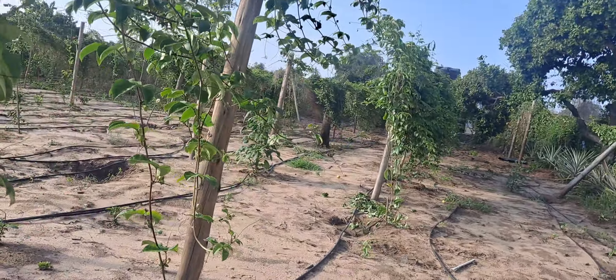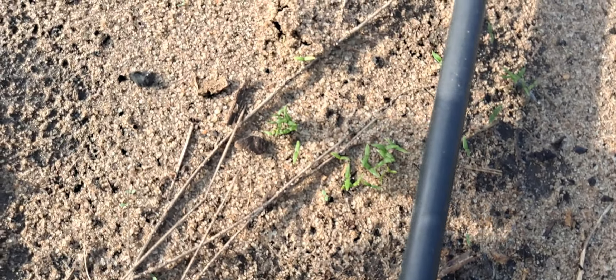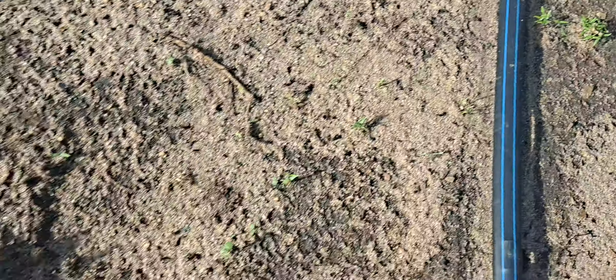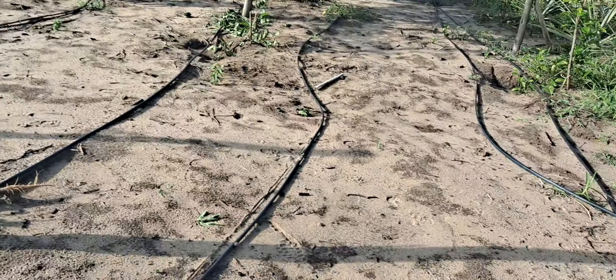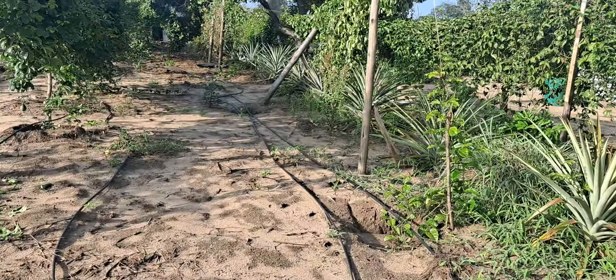We've had a ton of rain, and look here - these are all scotch bonnet pepper seeds that have germinated in the ground. So we're going to let those come up and then plant them all over the place again. As you can see, they're all over, so we're going to work with them just as they are.